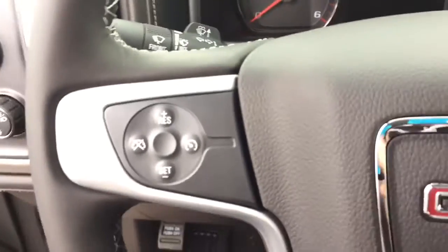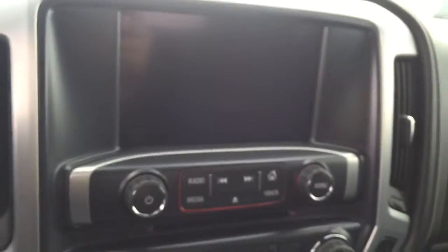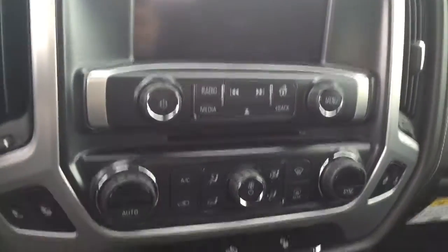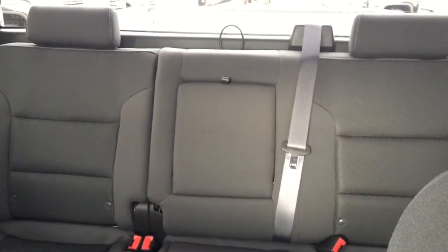On the steering wheel we have cruise control, Bluetooth capability, and media controls. There is a screen display with AM FM radio, Sirius XM radio, rear vision backup camera, and CD player. Also featured are dual climate controls with heated seats and comfortable seating for five, and much more.